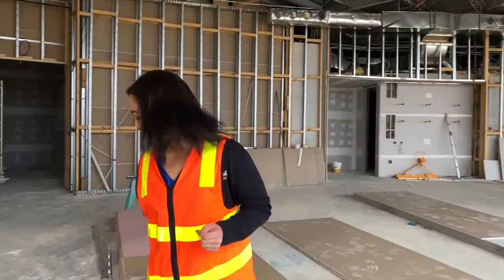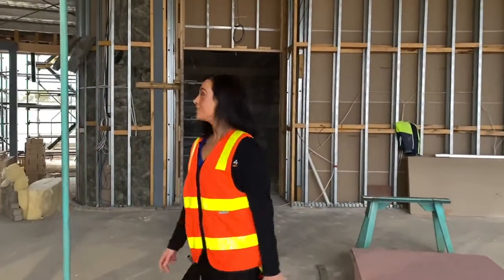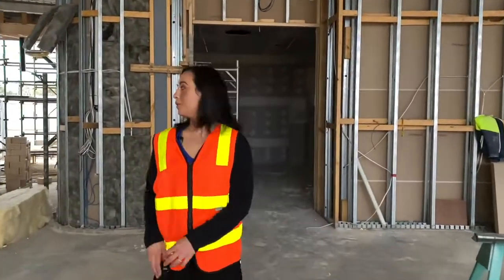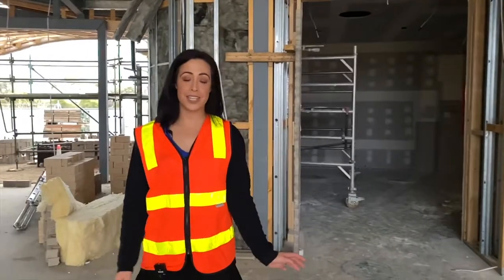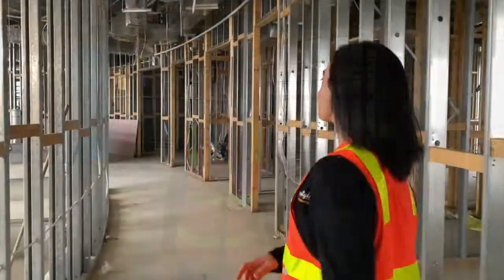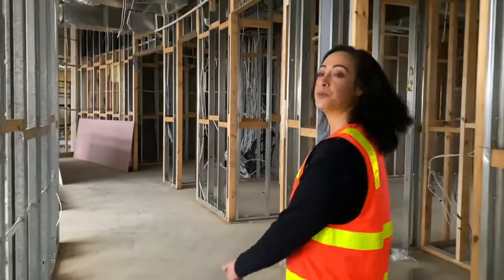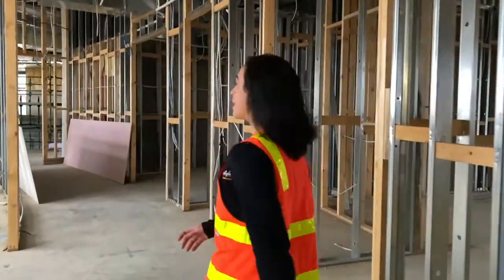So behind me we've got the entrance. It's a really big entrance. We'll have a nice open reception area for your lovely community managers and team to work from. Just behind, a nice big hallway, lots of little rooms coming off and cupboard space.